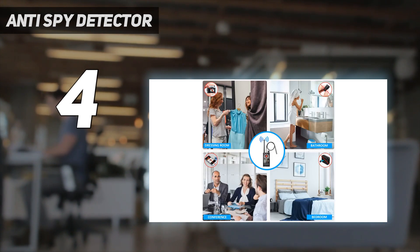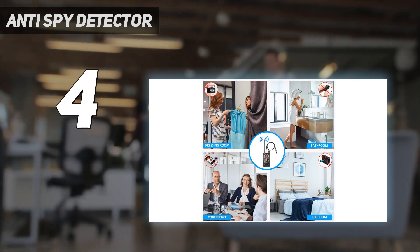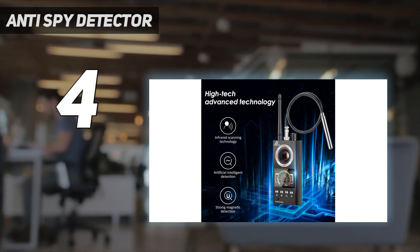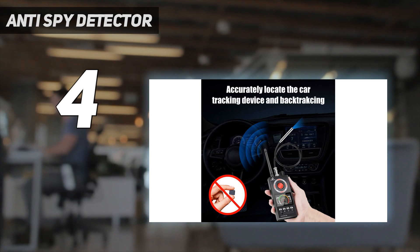Nevertheless, you can always adjust the sensitivity as per your requirement. Our research suggests that the device can detect a frequency range of 30 MHz to 6000 MHz.